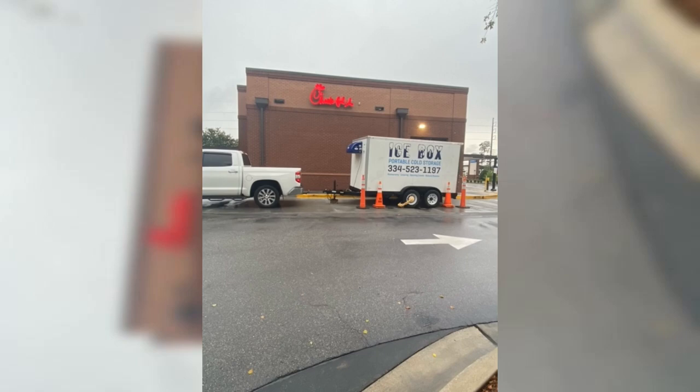Are you in need of refrigerated storage but don't want the price tag or hassle of a refrigerated truck? Look no further than Icebox Portable Cold Storage Small Refrigerated and Freezer Trailer Rentals in Pensacola, Florida.